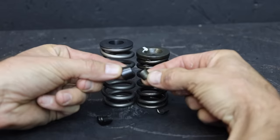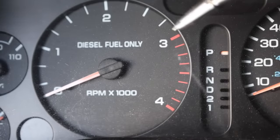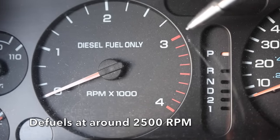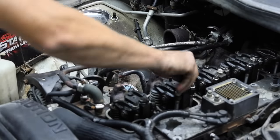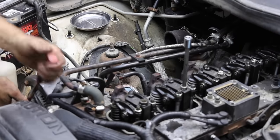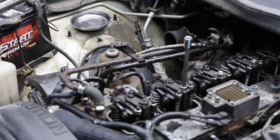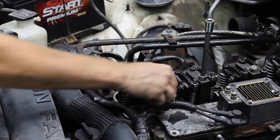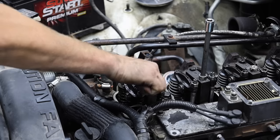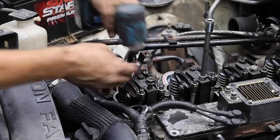Why do you need stronger valve springs? When the valves get moving so fast, they actually begin to float — meaning the valves stay open way too long. From the factory, the Cummins 5.9 only spins up to about 2,900 to 3,000 RPM at redline. We're going to make this engine spin a lot faster, so stronger valve springs are critically important. New Rams with the Cummins already include this upgrade from the factory. Meyer is using a valve spring compression tool; once the springs are compressed, he removes the retaining clips and springs. With the piston at top dead center, valves rest on top of the piston until the new springs are in place.